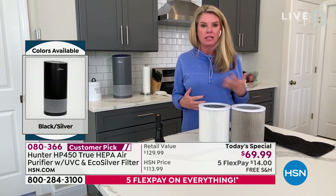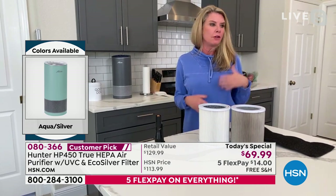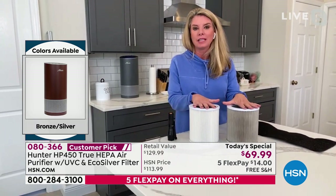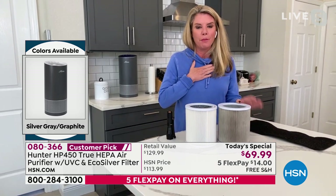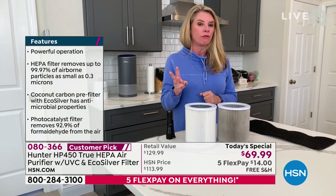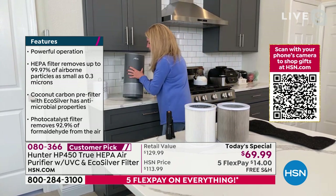I know we have a lot of brands at HSN that you can purchase things from. Hunter has been around for more than 100 years — they know how to move air, they know how to clean air. As a seeing-is-believing person, I want you to get this home and turn it on. Then in two to three weeks, I want you to unscrew the bottom and check your filter.